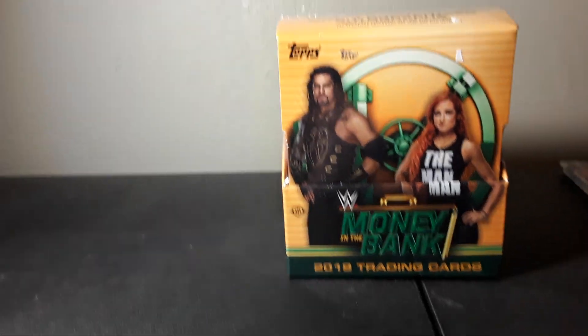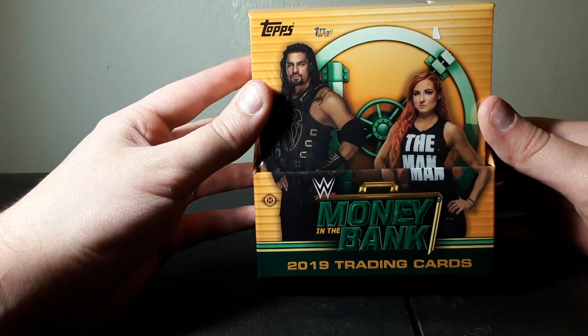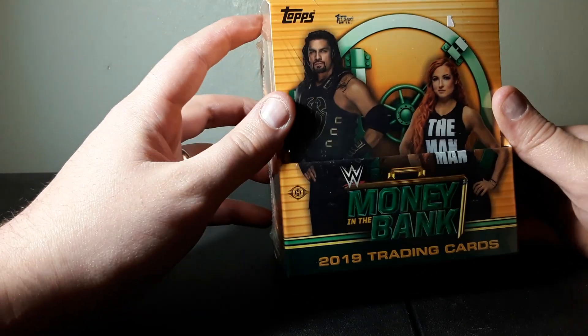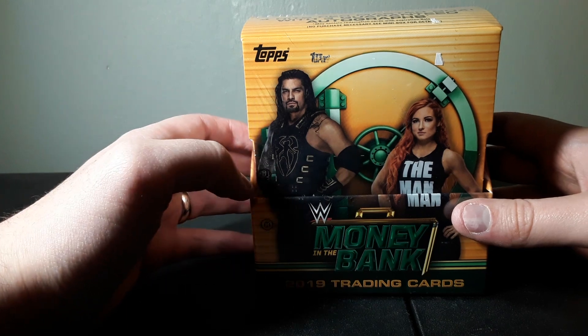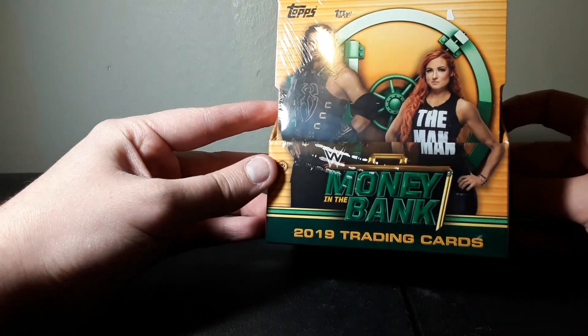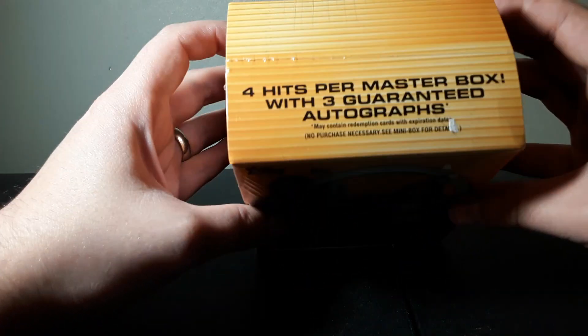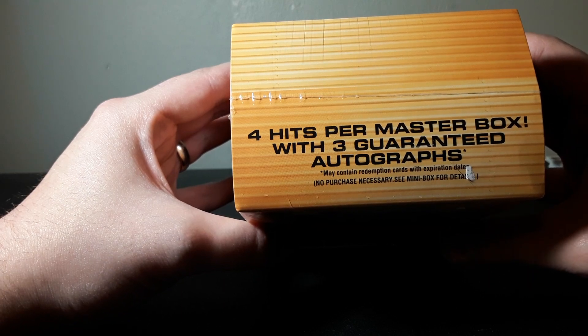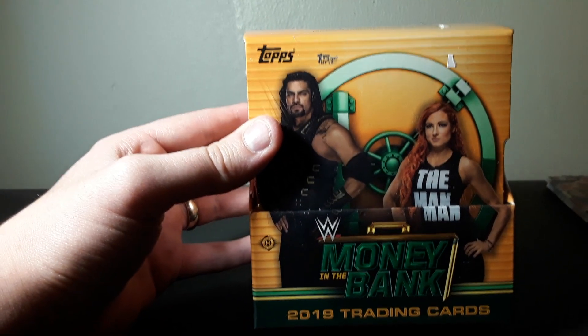What's up guys, Ted's Wrestling Channel here back with another video. You're seeing this correctly - this is a Money in the Bank 2019 trading cards set, and this is why I have the best wife in the world, because this is what I got for Christmas. This is a very high-end set, about the size of a blaster box, but it doesn't even come with as many cards. It's about $120, maybe $115. It comes with four hits per master box, three of them guaranteed autographs.